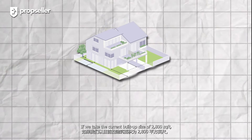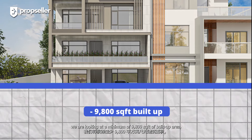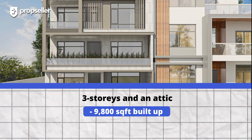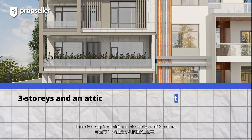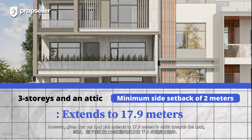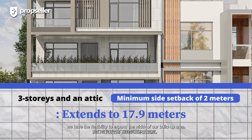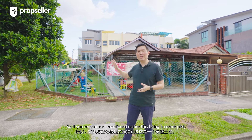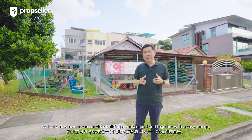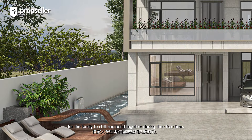If we take the current build-up size of 2,800 square feet and build up to a 3.5-storey semi-D, we are looking at a minimum of 9,800 square feet of build-up area with 3 storeys and an attic. When I say minimum, it's because for semi-D properties there is a required minimum site setback of 2 metres. However, given that our land plot extends to 17.9 metres in width towards the back, we have the flexibility to expand the width of our build-up area. This being a corner plot gives you all this additional space by the side, so a new owner can consider building a sunken pool.